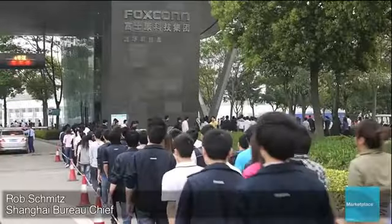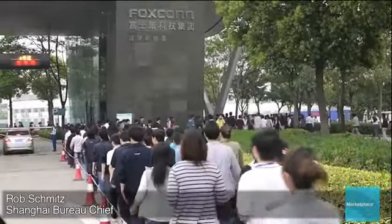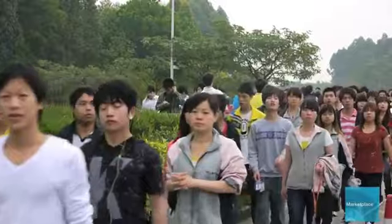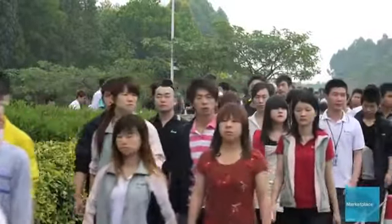It's seven in the morning at the gates of Foxconn's Longhua factory campus in the southern Chinese city of Shenzhen. Nearly a quarter million people work at this factory. The average age runs from 18 to 25 years old, and 99% of them are migrant workers who have traveled across China to earn money to send back home.